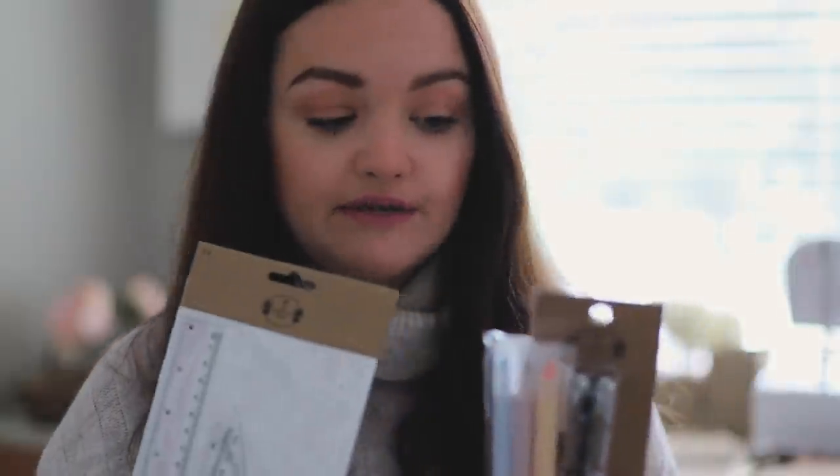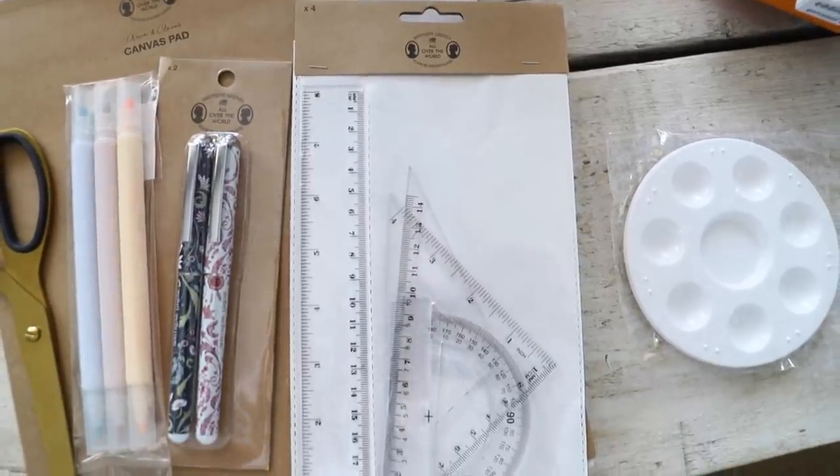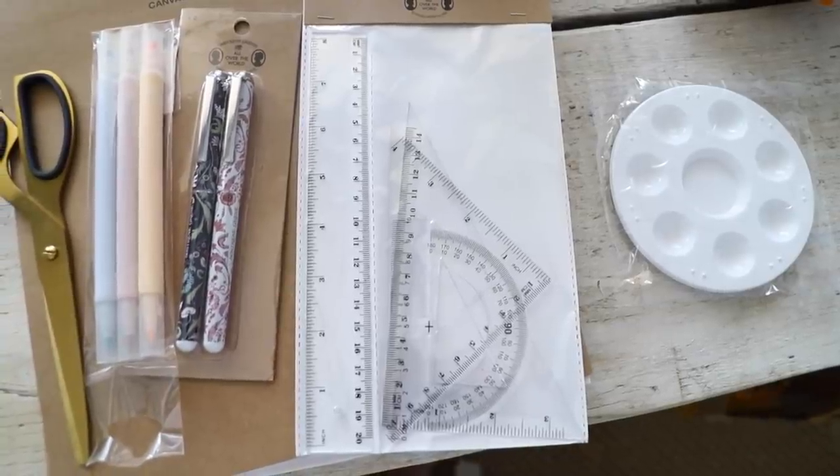Next up is the shop that I cannot pronounce - Sostrene Grene, that kind of Scandi shop. There's one in my local shopping centre. I really just needed pens and highlighters but the queue for the stationery shops was huge, so I went there because there was no queue. I picked up a smaller ruler set with different angles, which would be handy for drawing and also for woodwork if I need to cut an angle.